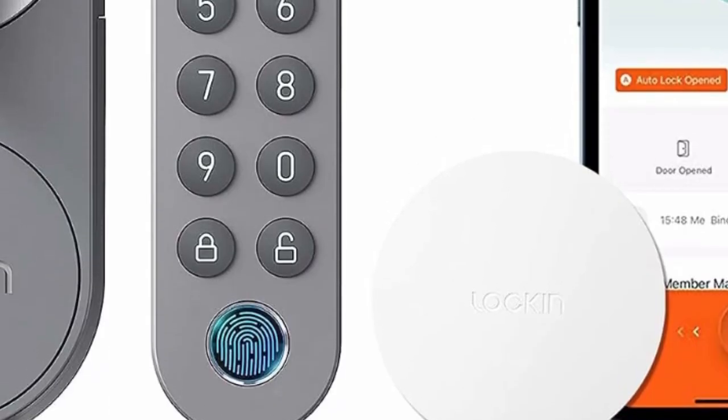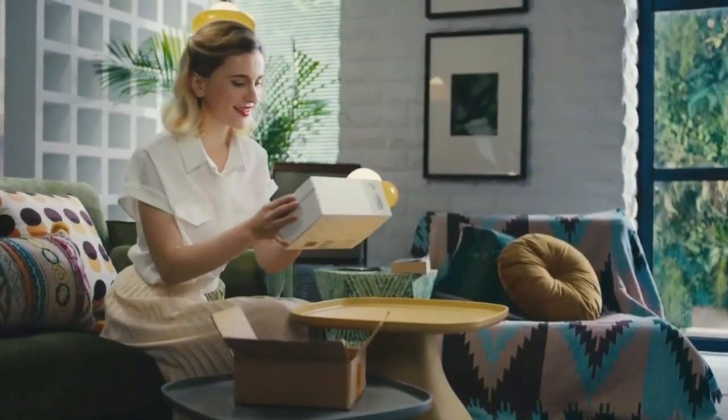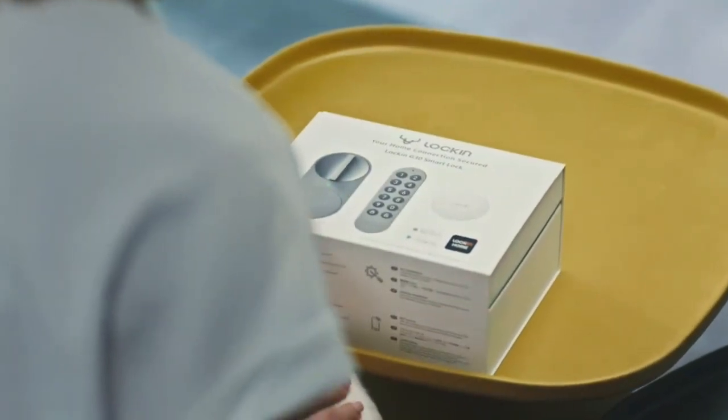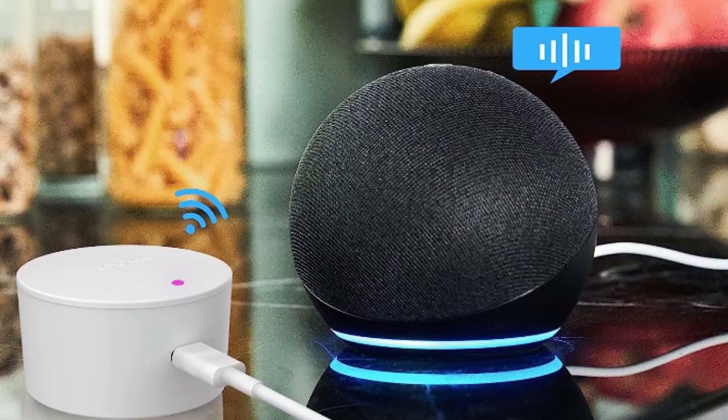You can share permanent, scheduled, or temporary access with family members, friends, customers, or service personnel. The smart door lock comes with a door magnetic sensor that records the lock status during installation — every time the lock is opened or closed, it is recorded.